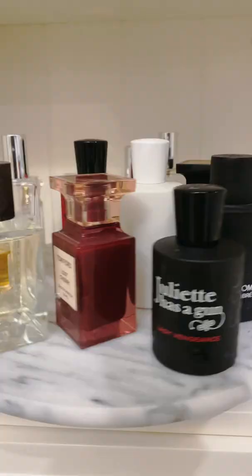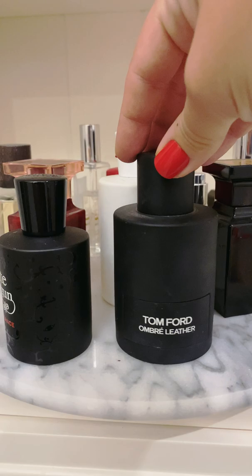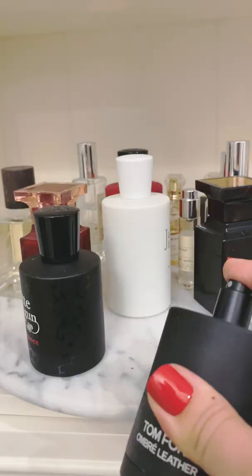Number one: Tom Ford's Ombre Leather Fragrance Set. This scent is warm and spicy with both leather and floral notes, and bonus — it's unisex.